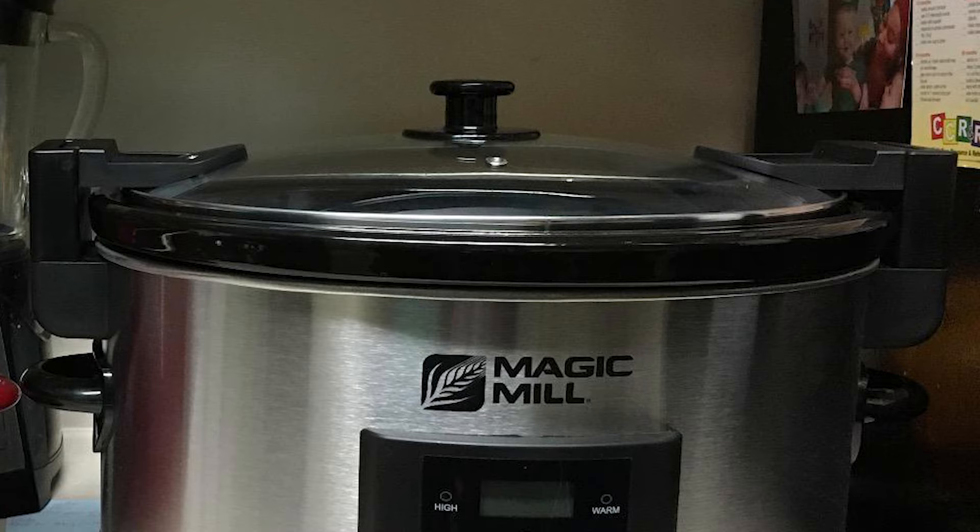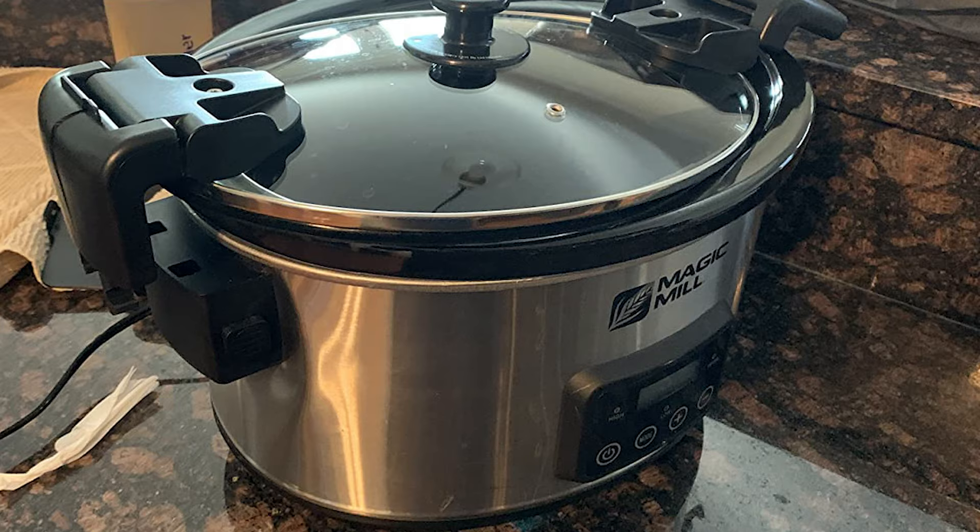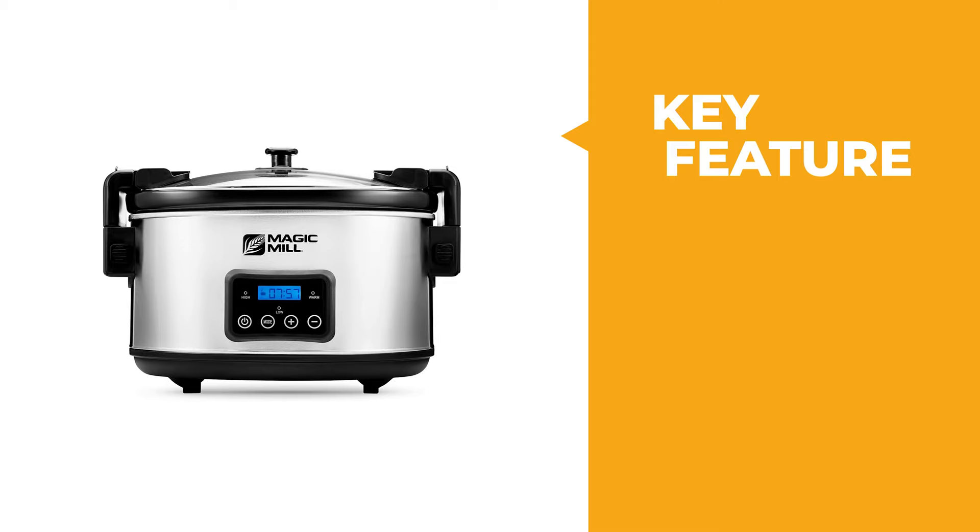The removable stoneware and glass lid are dishwasher-safe for easy cleanup. Whether you need a slow cooker for everyday use or want to add it to your kitchen collection, the Crock-Pot 7-Quart Programmable Slow Cooker will never disappoint.